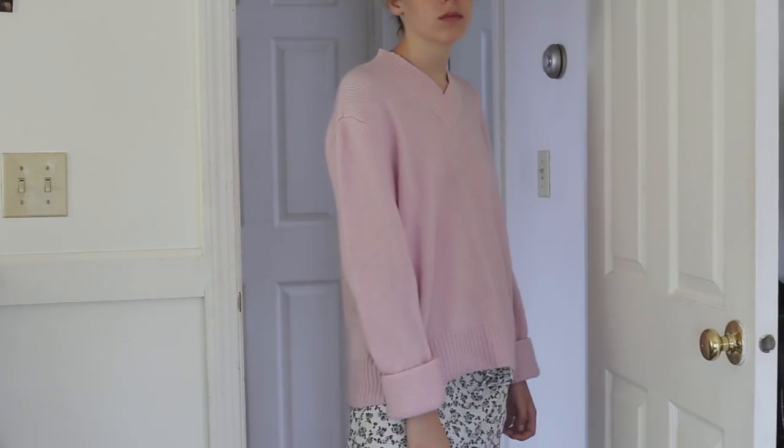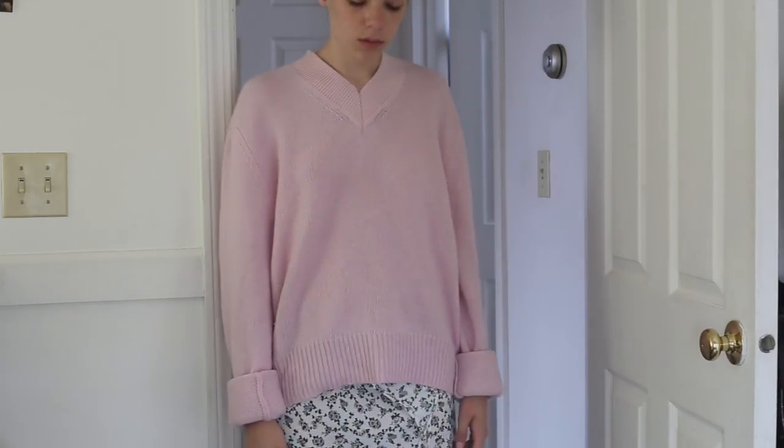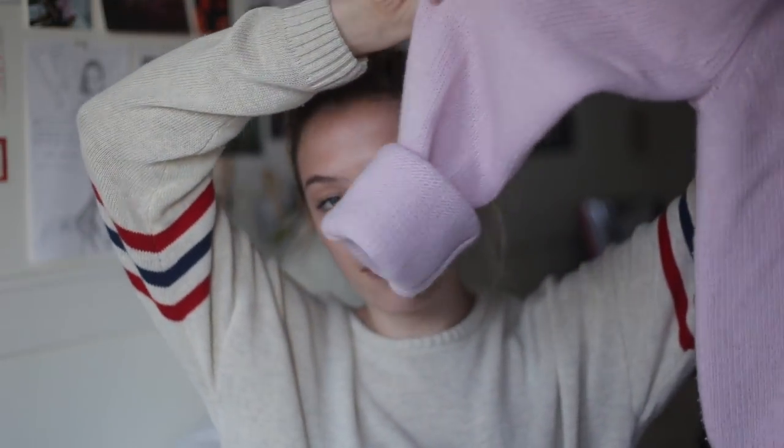The next thing is from Topshop — I purchased this while I was in New York. I packed for the trip thinking it'd be hot and sunny, but it was really cold, so I bought this sweater. It's a baby pink color with varsity-style detailing — a V-neck with a thick ribbed collar and cuffed sleeves. It's from Topshop but I got it at Nordstrom Rack on sale for $16, originally $115.